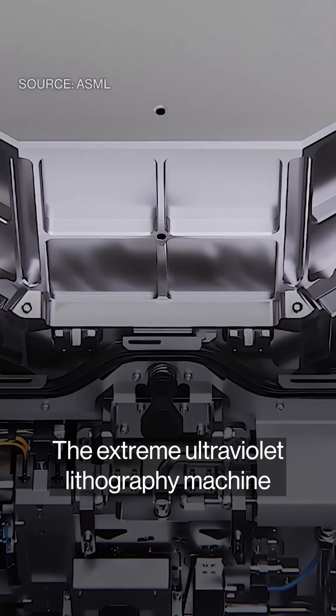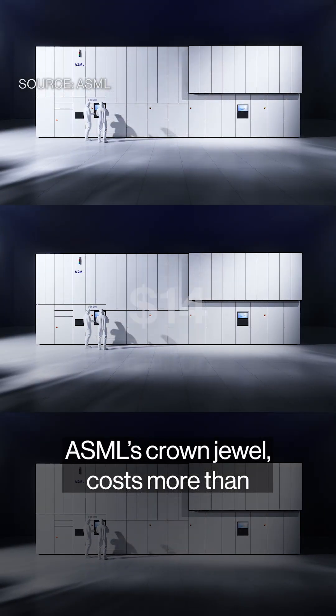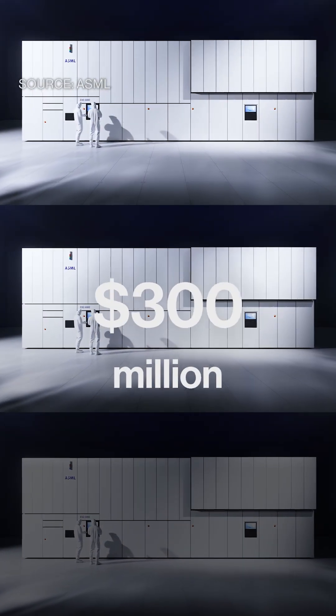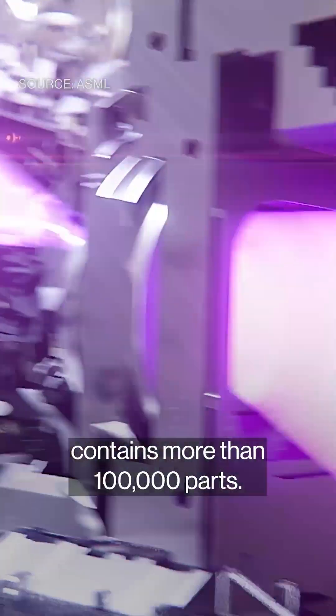The extreme ultraviolet lithography machine — ASML's crown jewel — costs more than 300 million dollars, and according to some analysts, contains more than 100,000 parts.